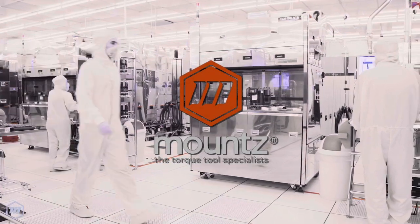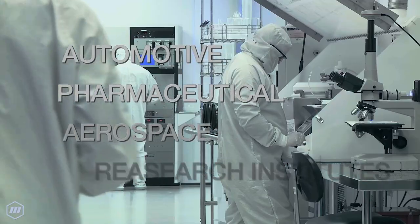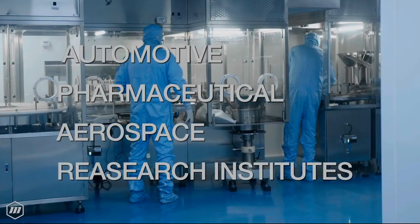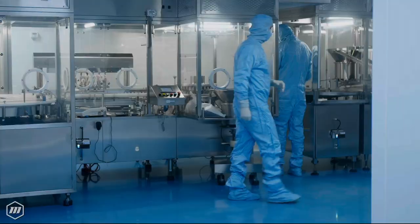Clean room facilities are implemented across various industries such as automotive, pharmaceutical, aerospace, and research institutes, among many others. With the growing trend in clean room manufacturing, the need to satisfy stringent cleanliness requirements has become imperative.